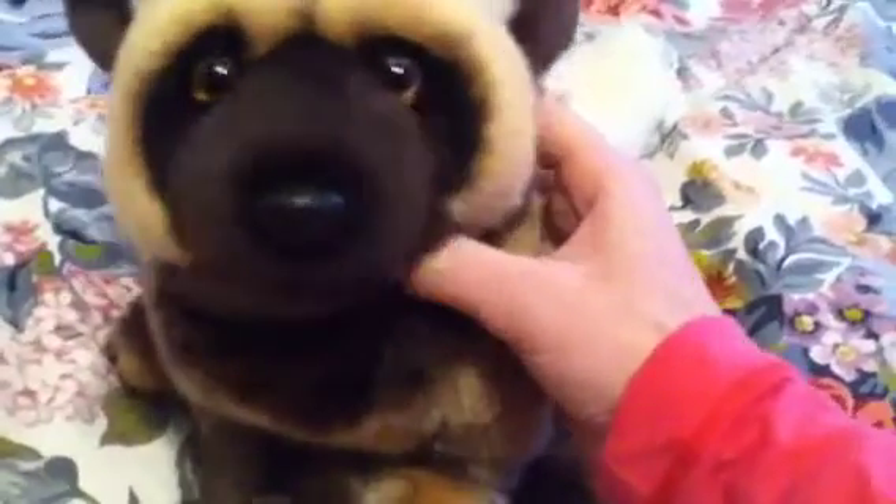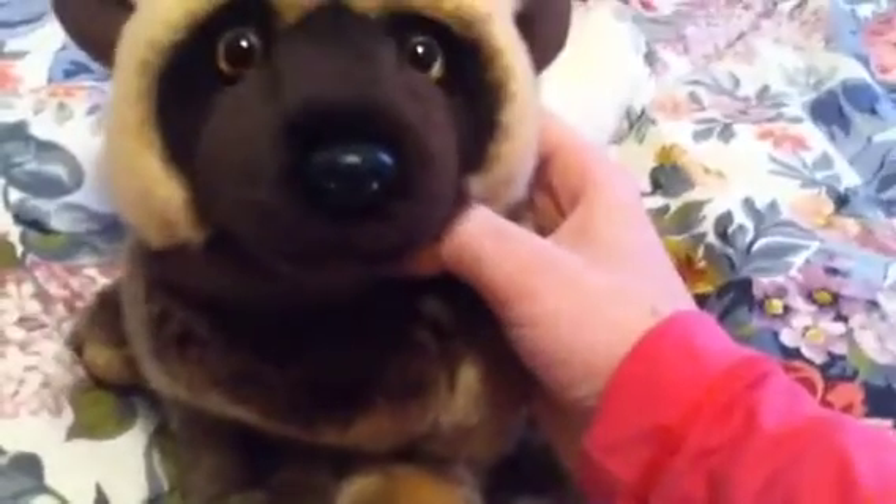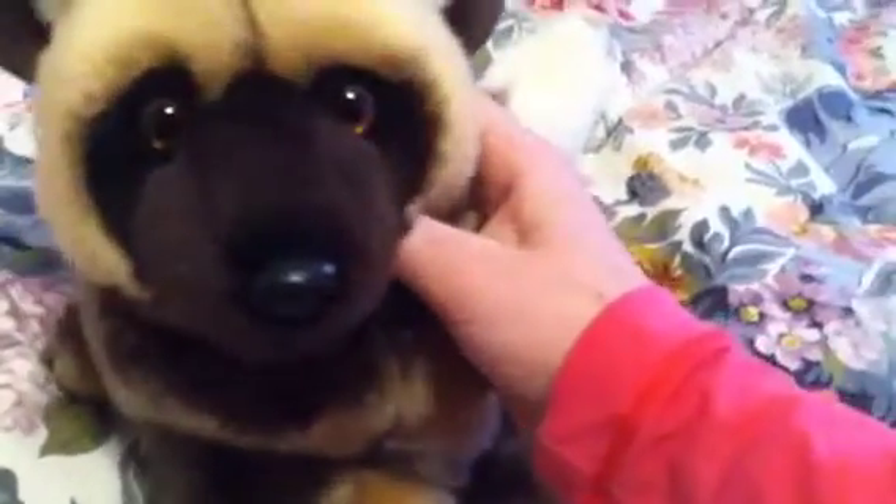Hey guys, it's me Puppykins 3 for 8 with Morocco, the Webkinz Signature African wild dog. I went to Cracker Barrel today because my mom and I were just out and we went to a few Hallmarks, but they were all closed down forever, so we couldn't go in them.